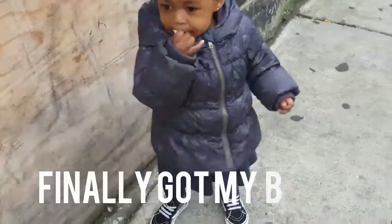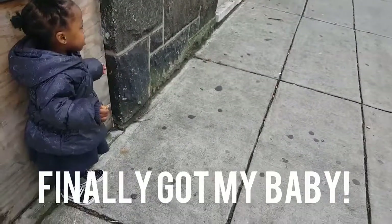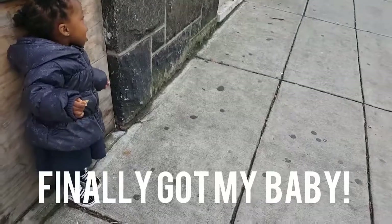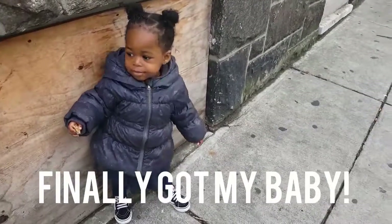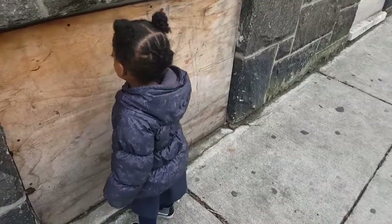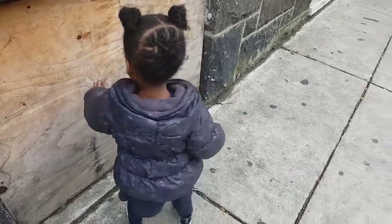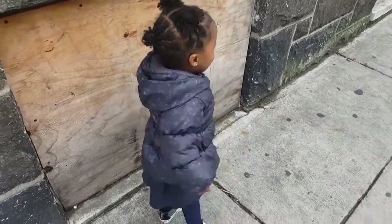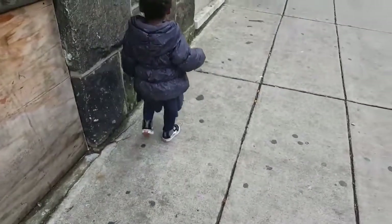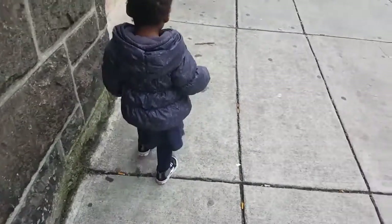Say yay! Yay, boss! Yay! What are you doing? Don't touch that.